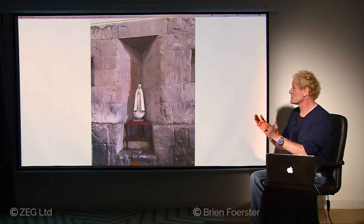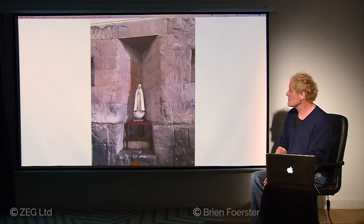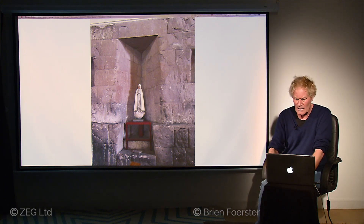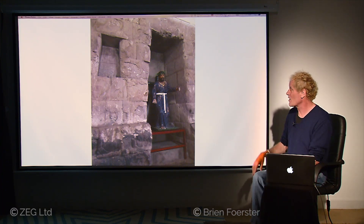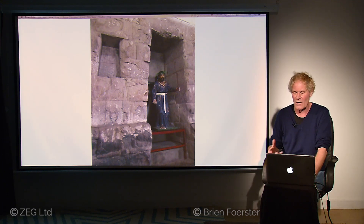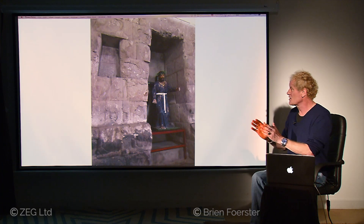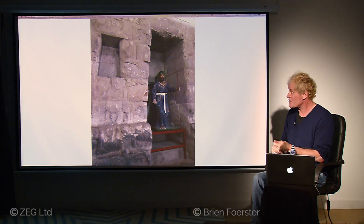Inside the building there are interesting trapezoid shapes, but not 90-degree angles — just two angles coming together. It's the only building of its kind I've found so far that has this, so it's quite curious. On the opposite wall are windows — trapezoidal windows. So did it have something to do with sunlight coming in? Did it have to do with sound or vibration?